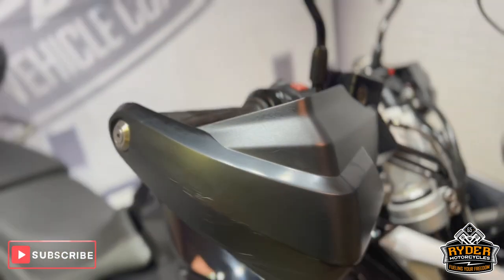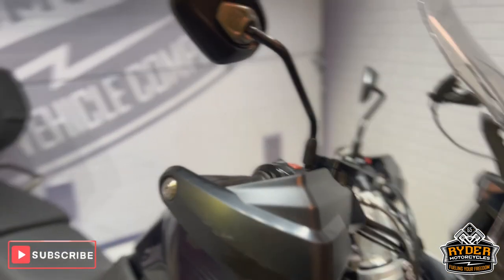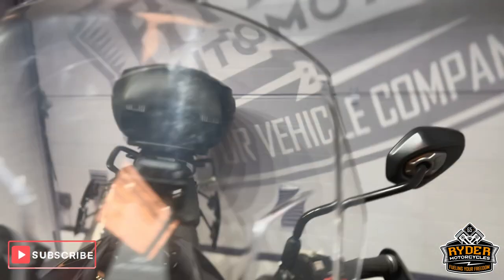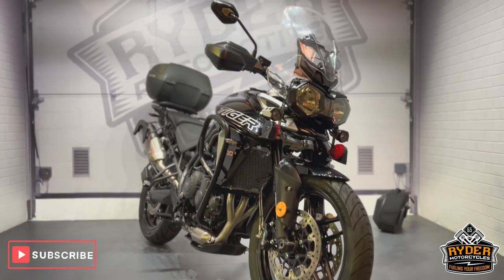The right-hand hand guard has a couple of scuffs, probably from getting it in and out of a tight space. The mirrors are nice on both sides. Really nice bike — ready to go. If you'd like to know any more about the bike or would like to come and view it, it's at Rider Motorcycles, Castle Road, Sittingbourne.